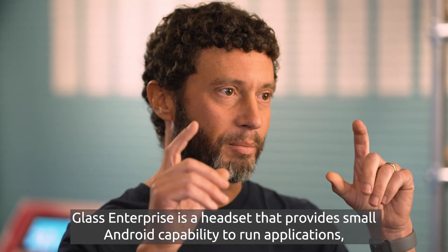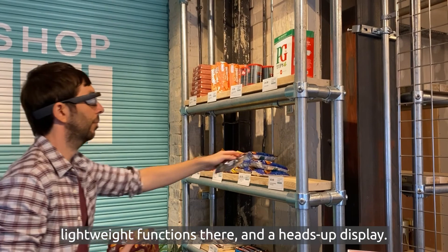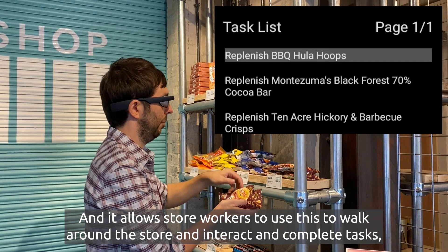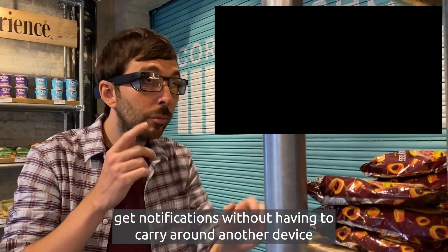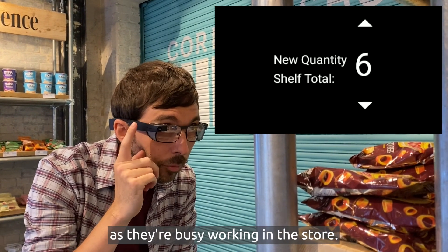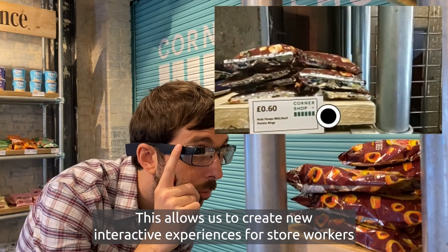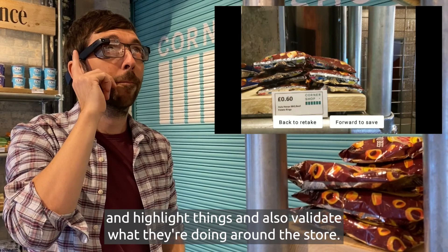Glass Enterprise is a headset that provides small Android capability to run applications and lightweight functions, with a heads-up display. It allows store workers to walk around the store, interact, complete tasks, and get notifications without having to carry around another device while they're busy working. This allows us to create new interactive experiences for store workers, highlight things, and also validate what they're doing around the store.